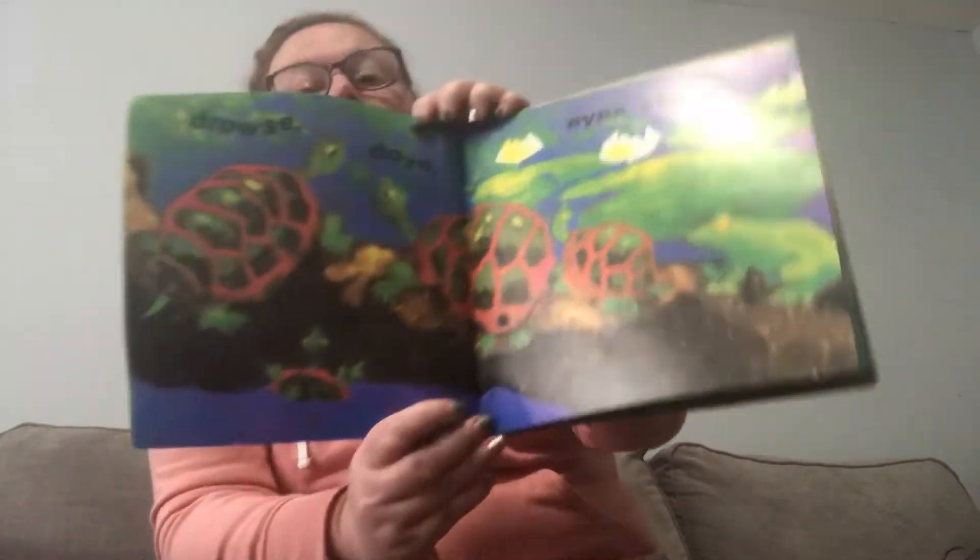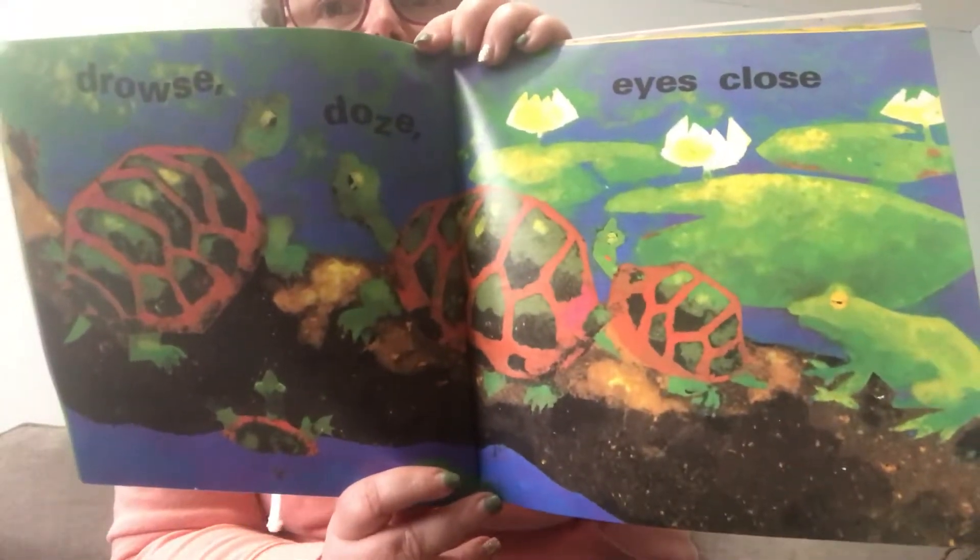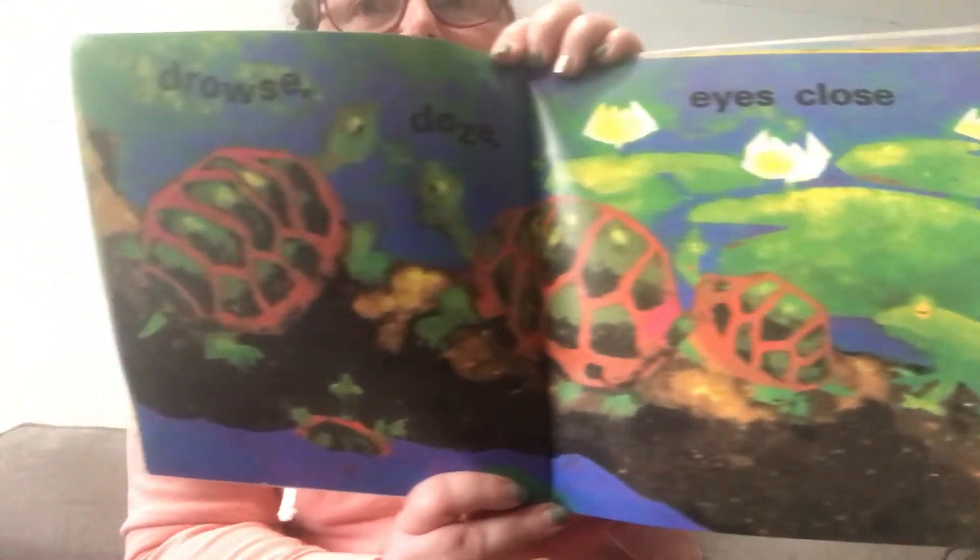Drowse, doze, eyes close. See the turtles?